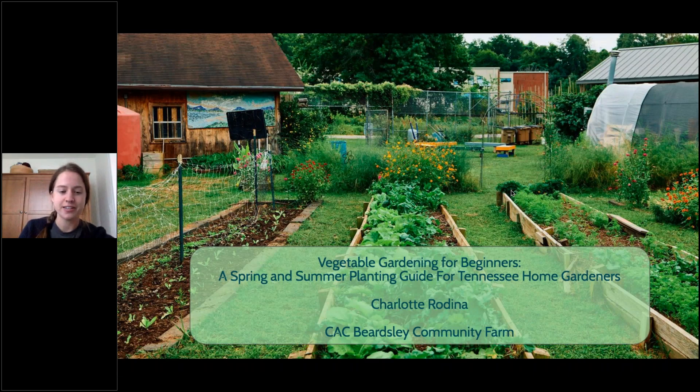Hello everyone, thank you for joining us today. I was just talking to the great folks at Oak Ridge Public Library about how timely this class is. As the weather warms up and we get ready for spring, there's a lot of people excited, including myself, about getting back out there and getting things planted. I am coming from Beardsley Community Farm, a really awesome community farm a couple of miles from downtown Knoxville.